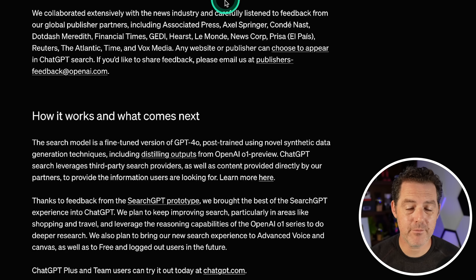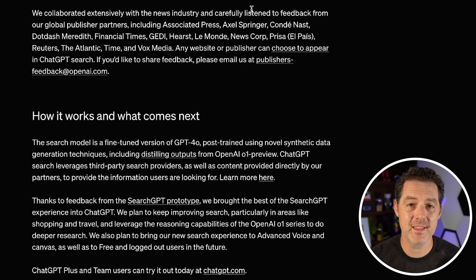Some of the partners they've worked with include Associated Press, Axel Springer, Condé Nast, Dotdash Meredith, Financial Times, Getty, Hearst, Le Monde, News Corp, Prisa, Reuters, The Atlantic, Time, and Vox Media. That is a lot of real-time information that can be pulled in. So Google and Perplexity now have a third player in the space.